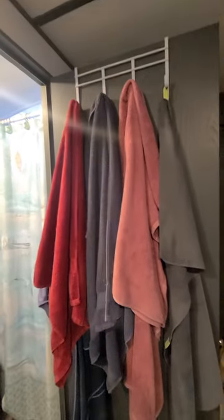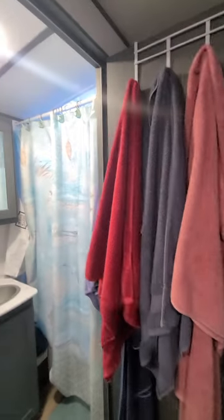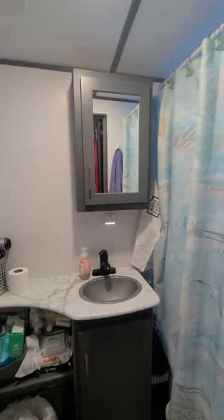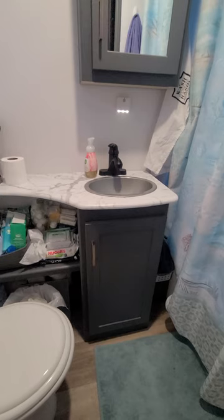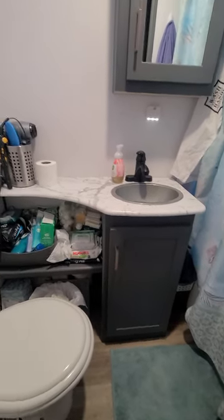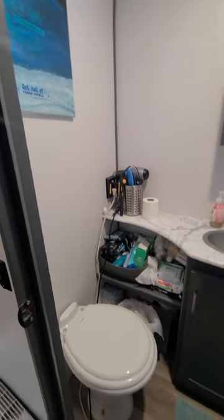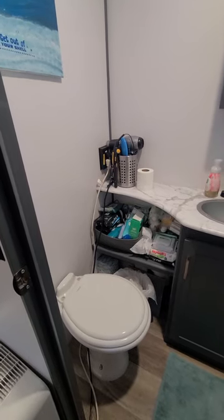Bathroom — everyone always wants to know about the bathroom! We've got our towels hanging here, which usually we move them and hang them on the shower when it's not in use. We do have a little vanity, which is nice — kind of a messy vanity there. The toilet — for us wider-in-the-hips people, you gotta stand up to wipe; isn't that fun! Added some of my art, there's our little medicine cabinet. You can get a lot of stuff in here if you are willing to downsize, and I still feel like we have way too much stuff.